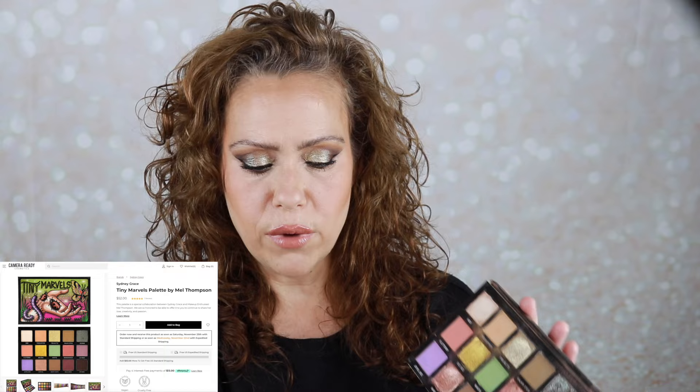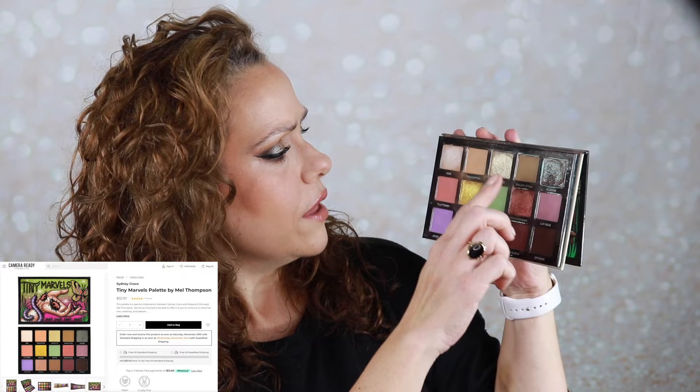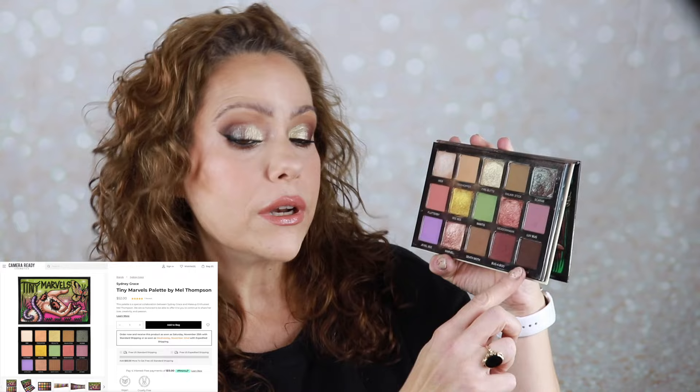I'm gonna go through the items that I chose — September 30th was when that video went up, and I have made a very good effort of using these items. The eyeshadow I chose had no danger of going anywhere, I just wanted to show it some love. That is the Tiny Marvels palette from Sydney Grace, a collaboration with my beloved Mel Thompson, and this has been a joy. Today I used a lot of the Death Moth and Tree Hopper in my crease, and I put a little Spider on the outside edge.